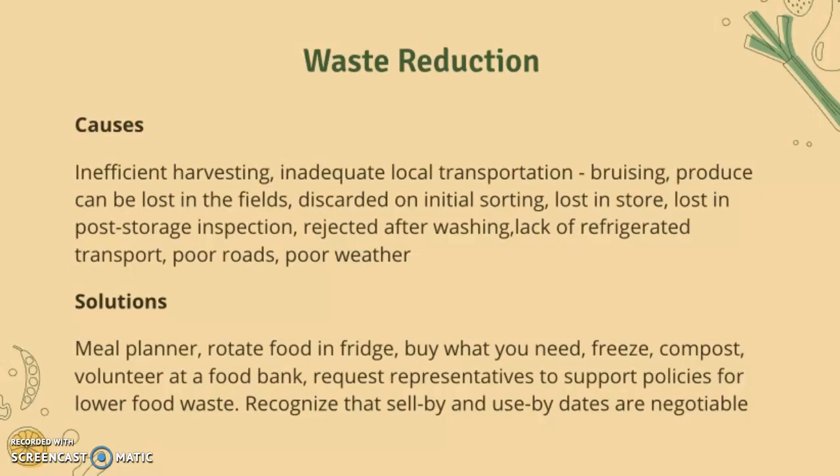Something not mentioned here is that there's actually a lot of waste in the actual consumption of food — individuals might leave food too long, they might buy too much, and there are all these different factors. Solutions include having a meal planner, rotating food in the fridge, buying only what you need, freezing food, composting food, volunteering at a food bank, requesting representatives to support policies for lower food waste, and recognizing that sell-by and use-by dates are negotiable — many people just throw food away, but it depends on the food, so it's better to research further.